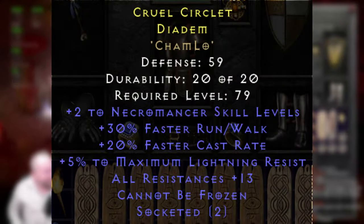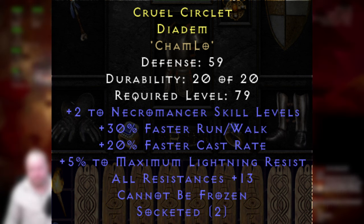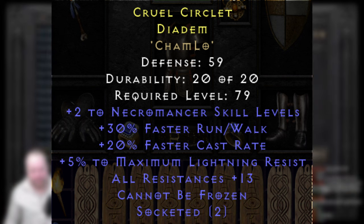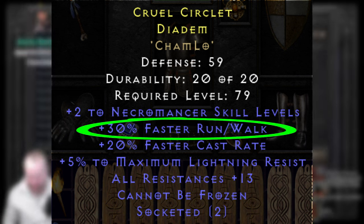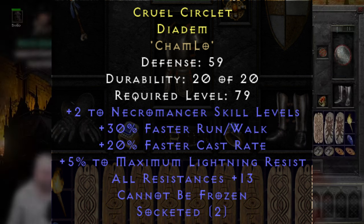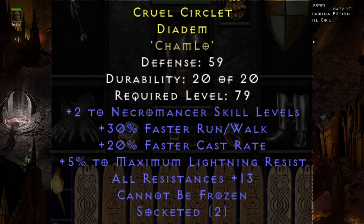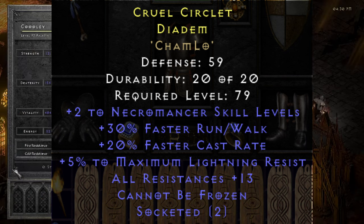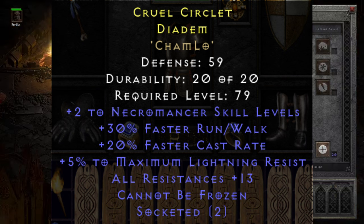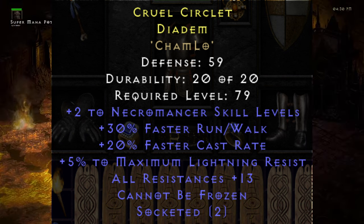This is probably one of the best necro diadems we've seen in D2R so far. While 2/2/2 open socket helms were the thing in D2LOD, in D2R the 30% faster run/walk is practically required when going up against sins in PvP, as it more easily allows you to escape their Mind Blast locks. So when you take that into consideration, Sorrel getting a 230/20 two open socket all-res necro diadem is just absolutely insane.